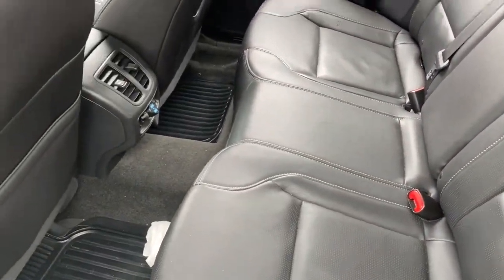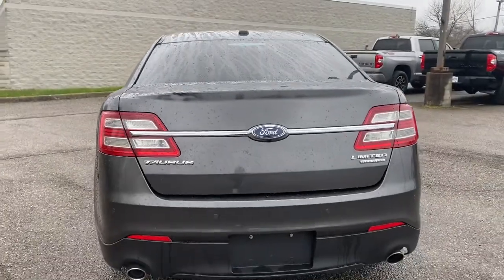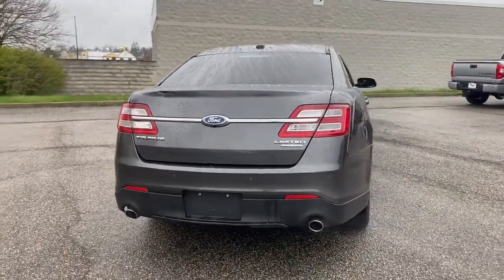It's your turn to enjoy the comfort and sophistication of this sleek and powerful Taurus. Stop in for a test drive — we'll make it the best part of your day.